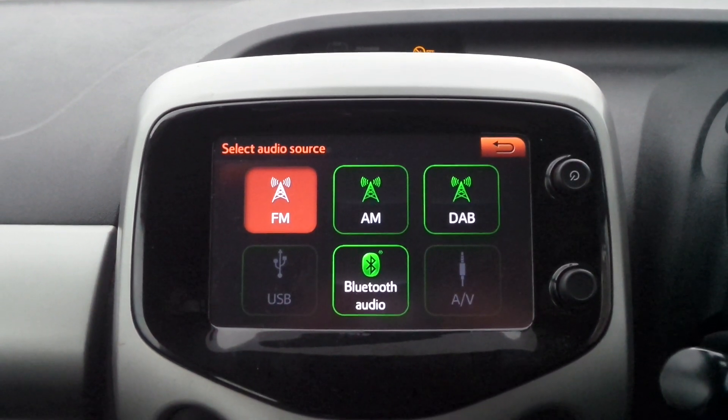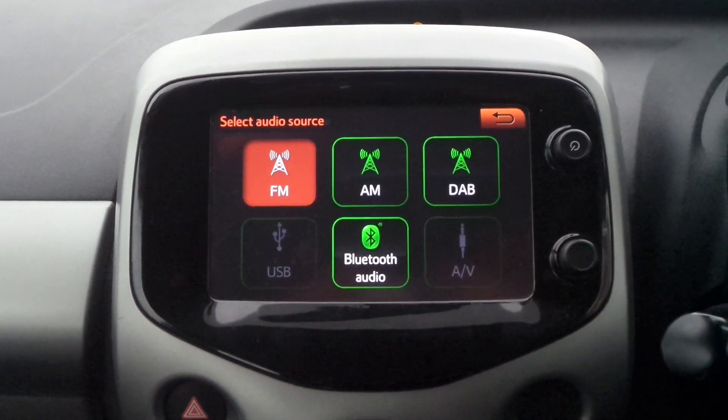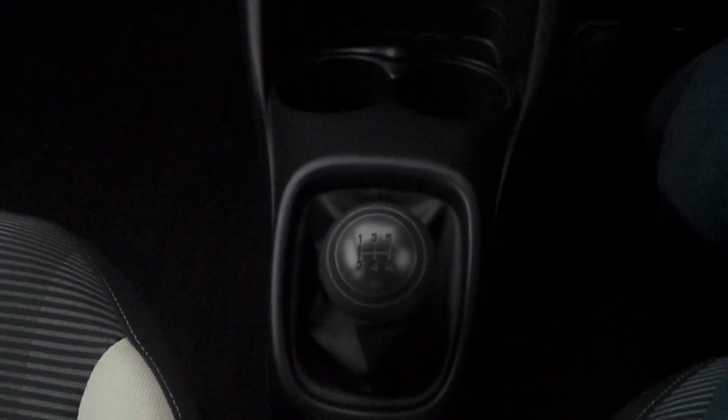Moving to the interior, there's a touchscreen entertainment system which features Bluetooth connectivity, a DAB radio and USB input. It also has air conditioning and a 5 speed manual gearbox.